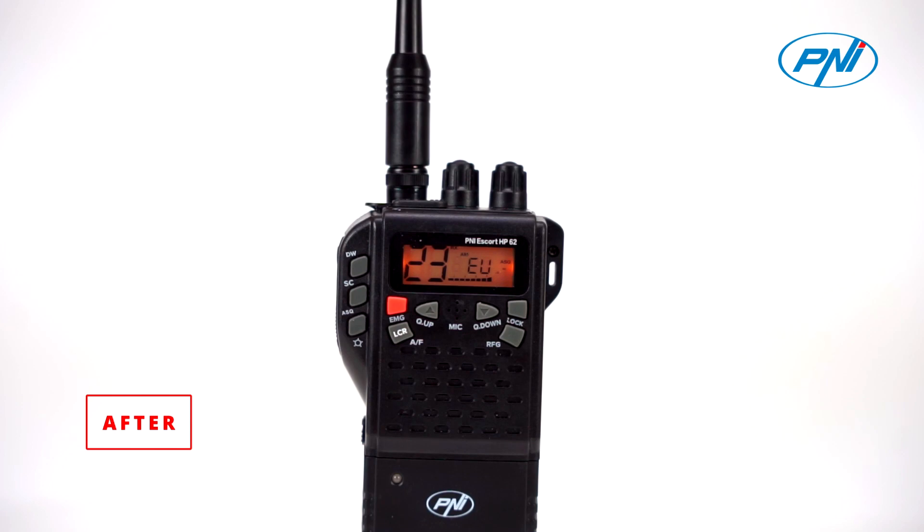This is a test with modified modulation on AM on channel 23. Testing, testing, 1-2, 1-2. Thank you.